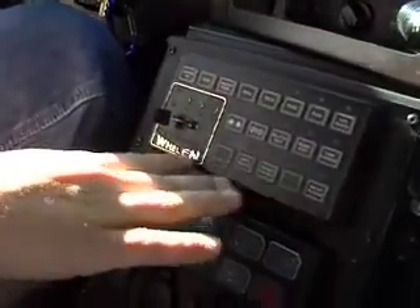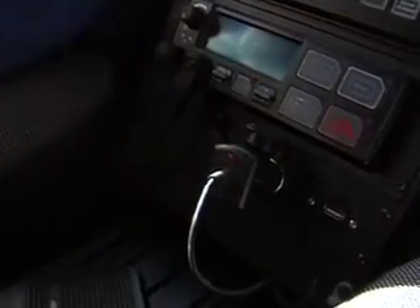Lighting bar controller, police radio, power ports for cell phone chargers, and other devices that they might want to put in the car.